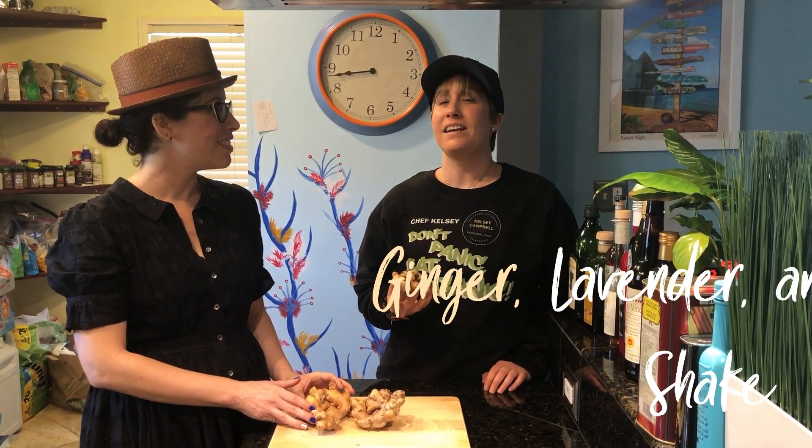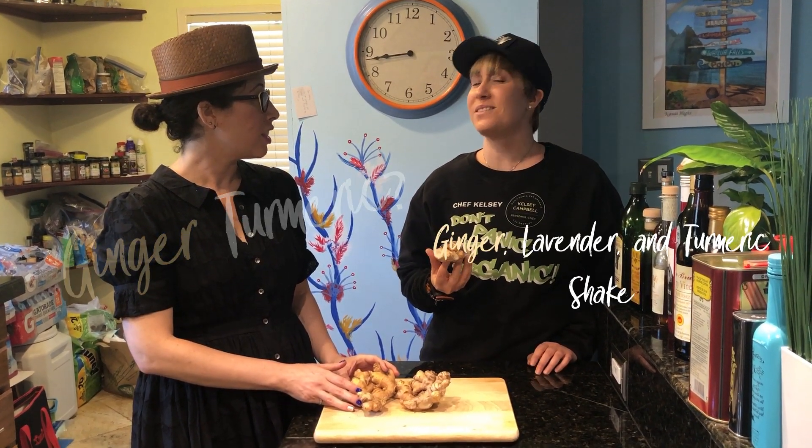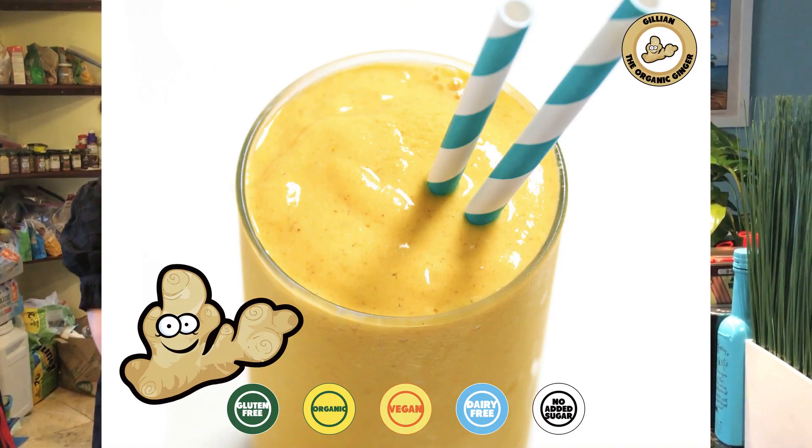What's the third ginger recipe for everyone out there? The third one is a ginger lavender and turmeric shake. Ginger lavender and turmeric shake — wow, okay. What color does that turn out to be? Purple? It's kind of yellowish, orangey yellow. Okay, yeah.